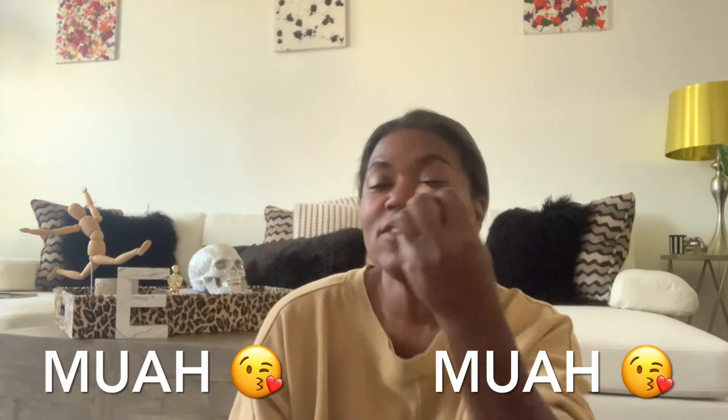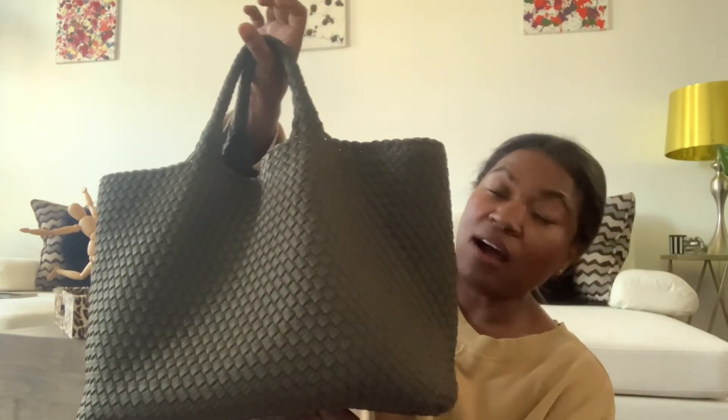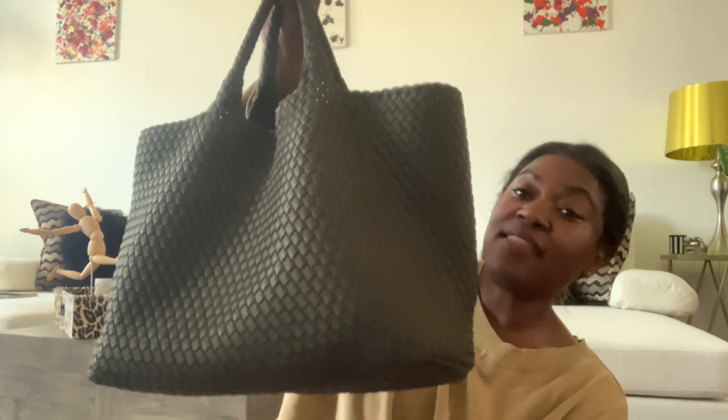Welcome back to a new video this Sunday. Those of you who are new, subscribe — thank you so much for coming along together on this journey. So you guys, as you can see from the title, I tried to wait to do this review of this Meg Hetty Tote.